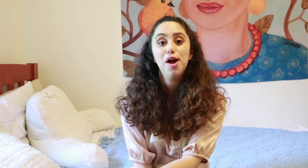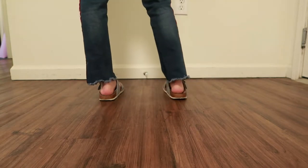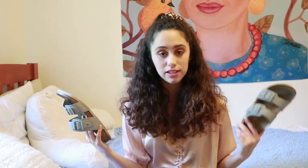Last but not least — my Birkenstocks. I know this is a hit or miss, but I love them because they're just so comfortable. They're my number one go-to when I'm running a quick errand — last night at 12:30 AM I slipped these on with my polka dot socks to take out the trash. But beyond that, I love wearing them with high-waisted jean shorts. I feel like Birkenstocks are kind of coming back, and I really hope they do because they're so cute and comfortable.